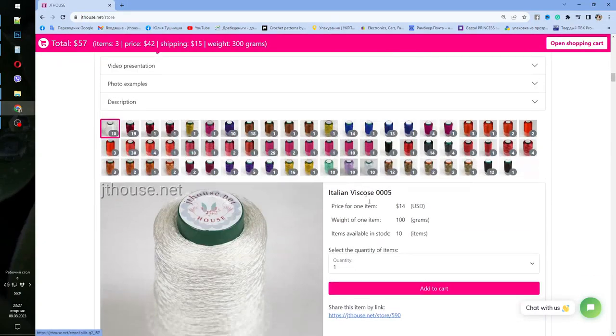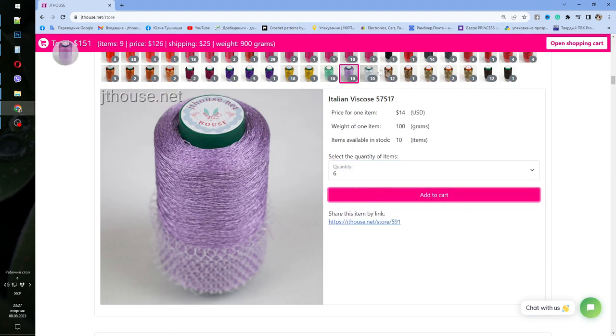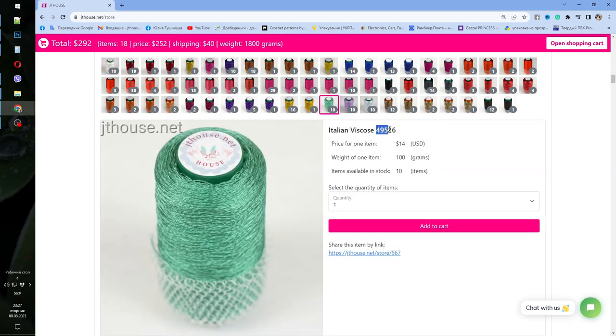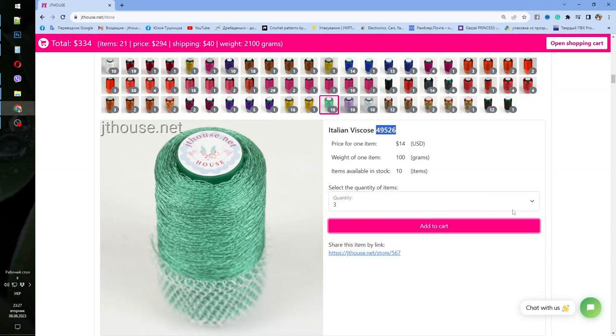Here we have all our beautiful threads again. We have light purple — you can take six cones, add to cart; sky blue — three cones; ivory — six cones. And there is also a new color, number 49 526 turquoise green — three cones. At the top you will see the total: how many grams you ordered, the amount for threads — $294, shipping $40, and 21 items total in our case.